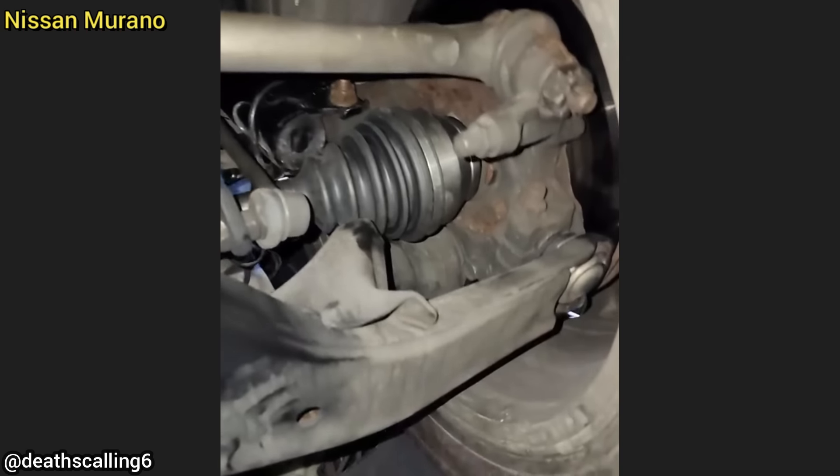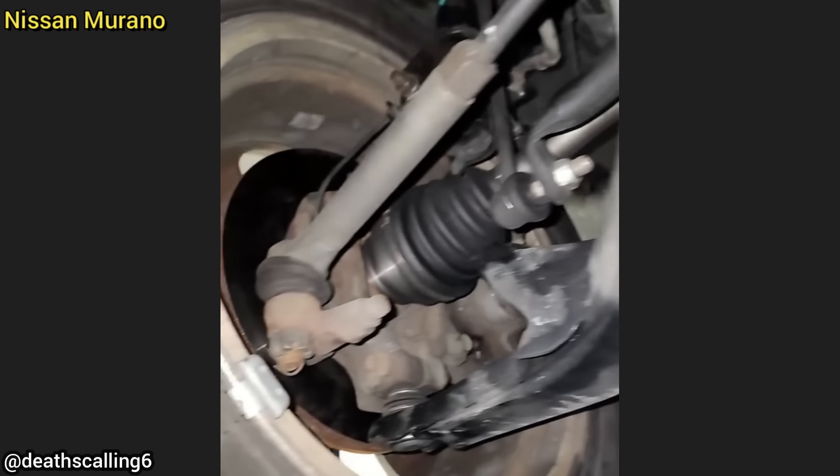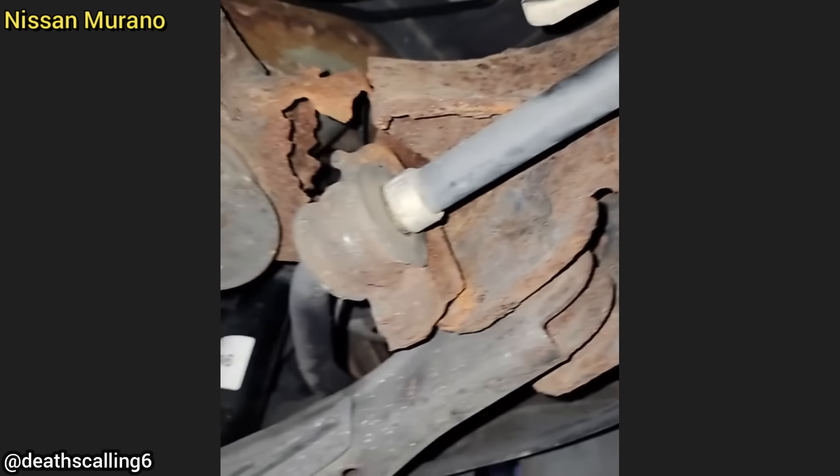This SUV was brought in for an alignment after the customer said they had another shop install new parts. Whoever installed the new front and rear struts and other parts did not notice that the rear subframe was rusted through.